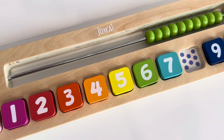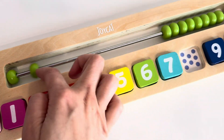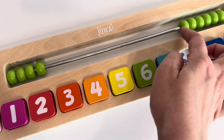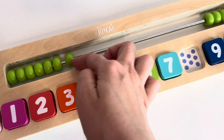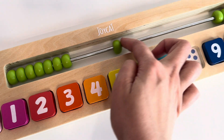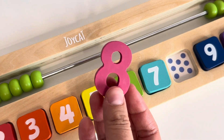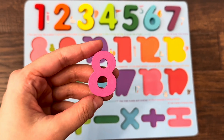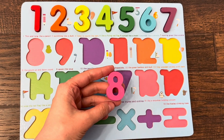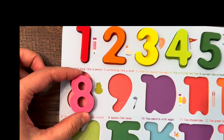It is a puzzle desk and here we also have numbers, so let's count: one, two, three, four, five, six, seven, eight. Wow, here we have number eight! Let's put it in the right place. Maybe here — yes, here!